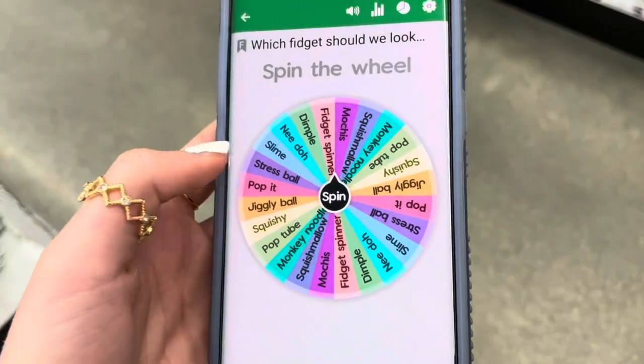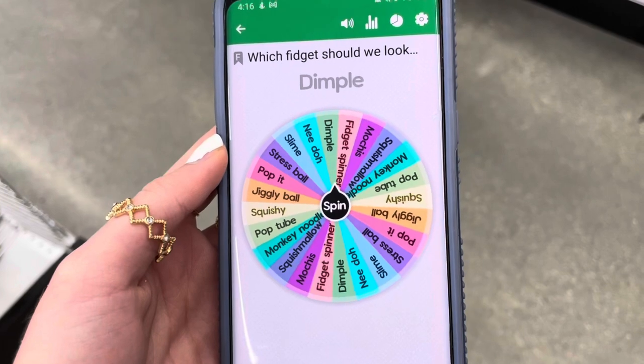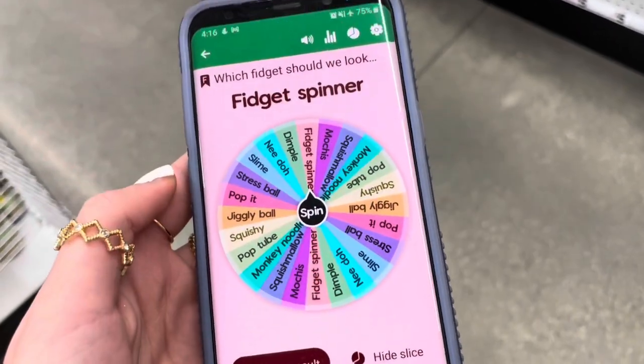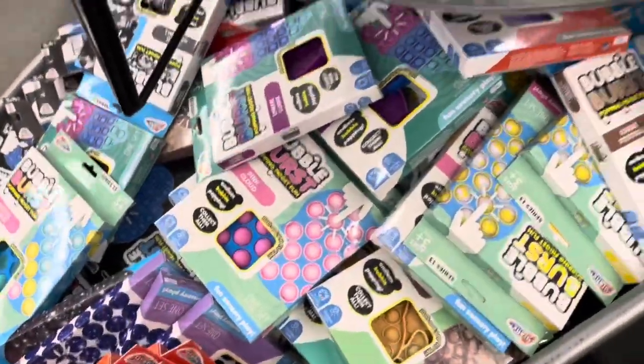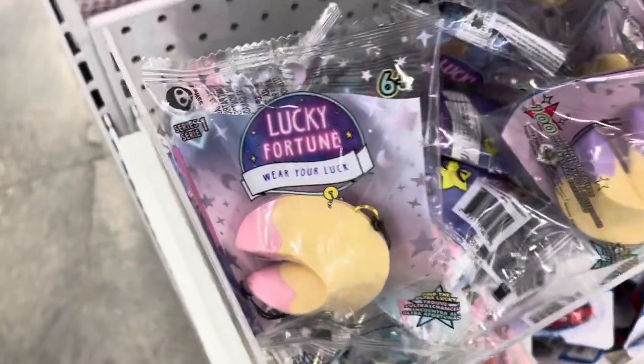First we're going to decide which fidget we should look for. There are so many options — I kind of hope we go for pop it. Okay, it looks like we're going to have to search for a fidget spinner. Oh my gosh, there are so many pop its, but we're looking for a dimple first, so we're going to have to move away from this. What are these — lucky fortune cookies?